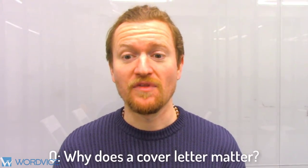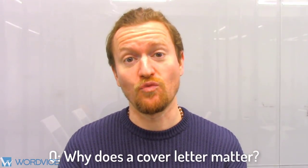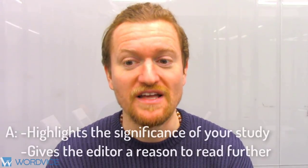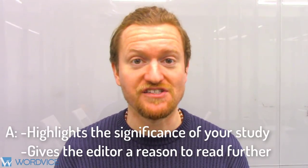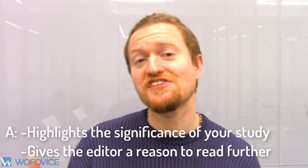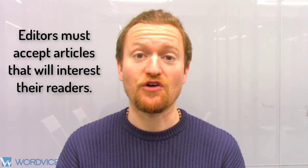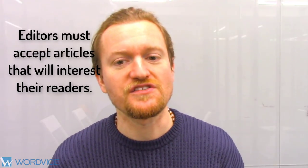Why does a cover letter even matter? Well, while your research paper's role is to prove the merits of your work, a strong introductory cover letter is the key to getting your foot in the door. It will help you highlight the significance of your study and give the editor a reason to read further. Part of the decision-making process about whether or not to publish an article is based on a business model, and editors must therefore accept articles that will interest their readership. So your cover letter is the one golden opportunity to really convince these editors that your work is worthy of further review.